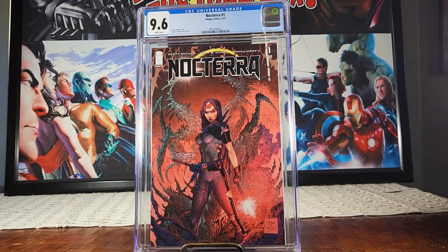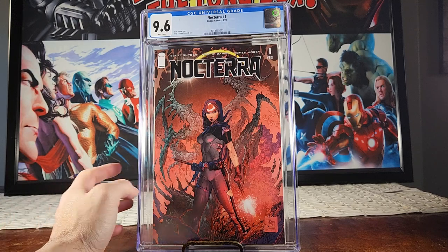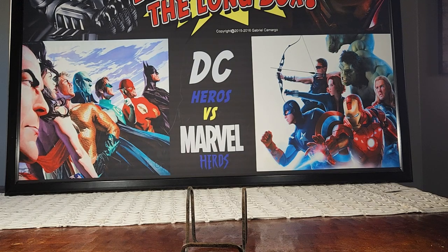Nocterra is being optioned — this is Nocterra number one from Image Comics, 9.6 white pages. It was just sitting here, so why not slab it. When the show comes out I'm going to sell it. This is a Tony S. Daniel cover, one of my favorite artists back in the day when he was with Image in the 90s — fast forward to Image again in 2021.